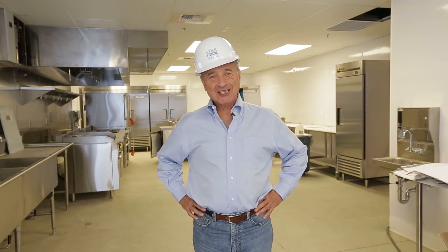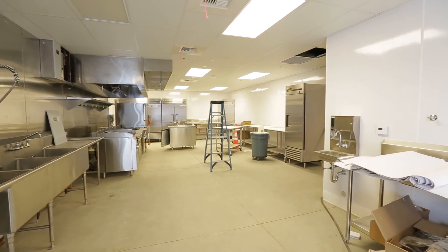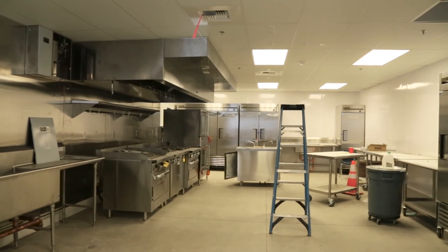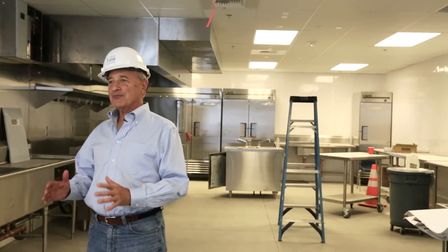We're back where it started. This is where the fire began, and now you can see what a new environment has been created. Look behind me — you can see all the new equipment going in. We have freezers, refrigerators, prep stations, cleaning stations — you name it. This is a much larger, much better space. I think all of our mitzvah meal people are going to love it. It's hard to believe this is where it started, but look at what we've got to show for it.